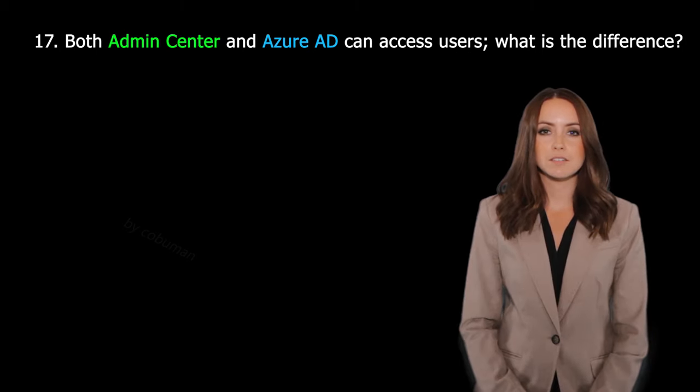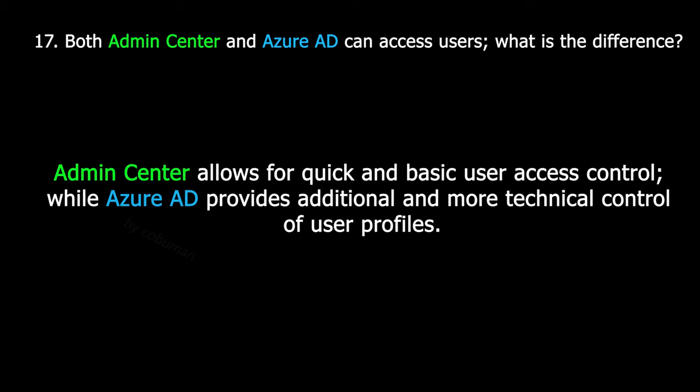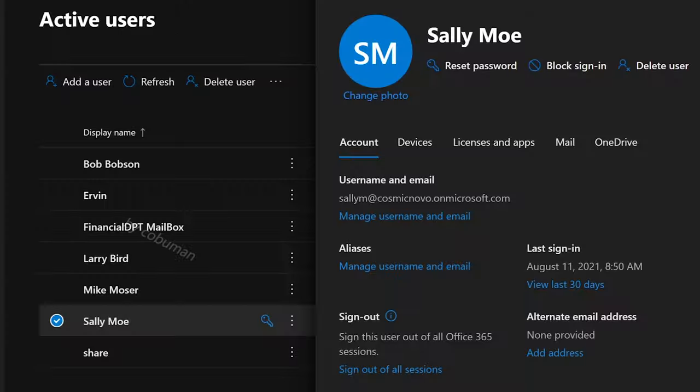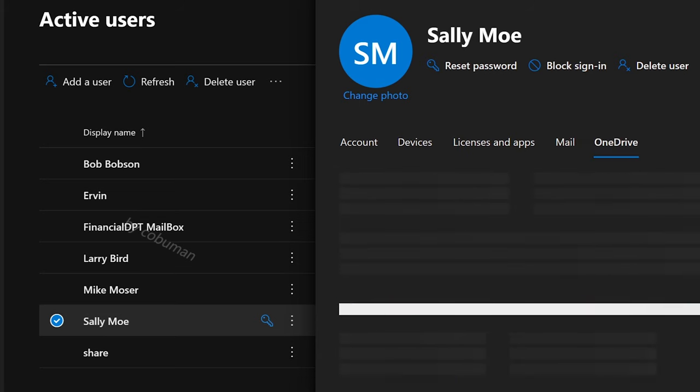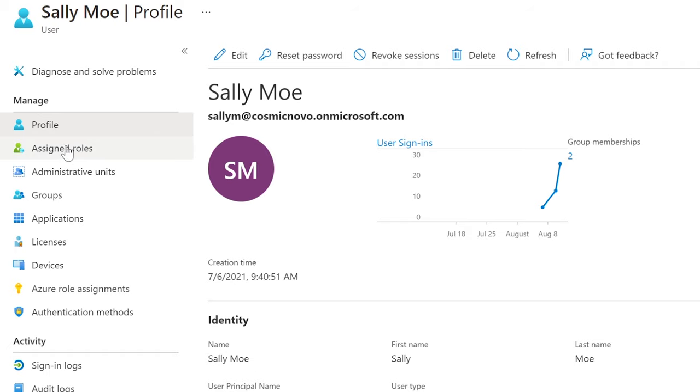Question thirty-six: Both Admin Center and Azure AD can access users — what is the difference? Admin Center allows for quick and basic user access control, while Azure Active Directory provides additional and more technical control of user profiles. In Admin Center, you can change account settings, devices, licenses and apps, mail settings, and OneDrive settings. In Azure Active Directory, you have additional options including roles, administrative units, groups, applications, authentication methods, sign-in logs, and audit logs.